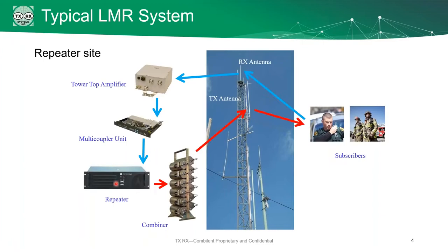Today, though, we're going to be focusing on the red path here — this setup from the radios through the combiner, through the antenna.